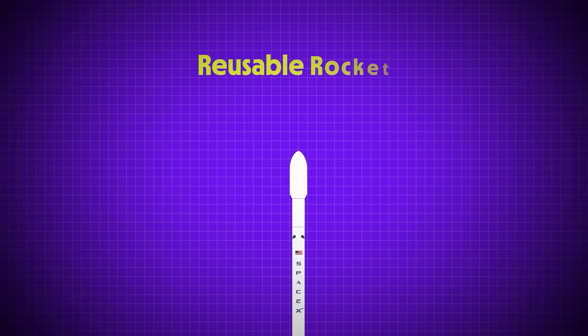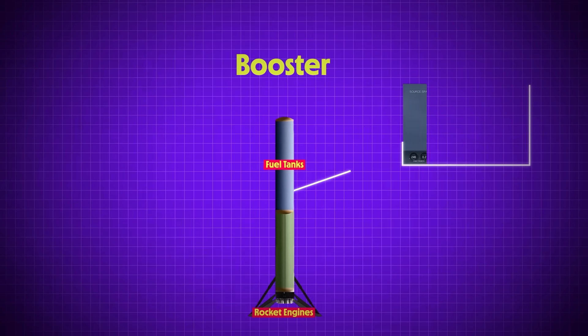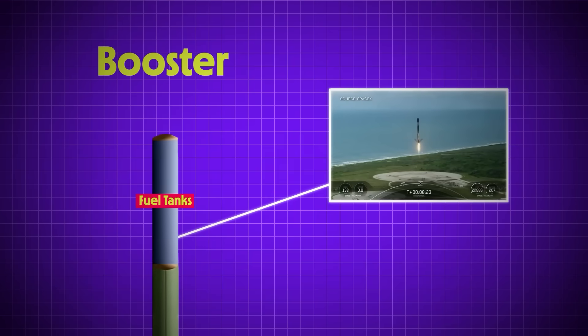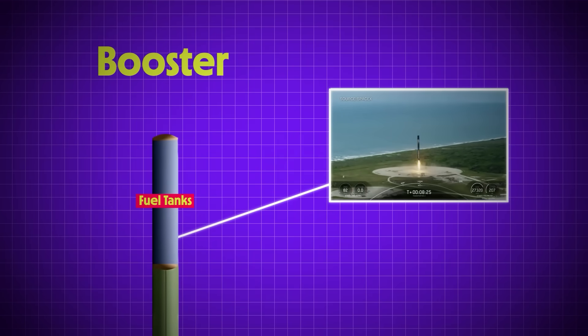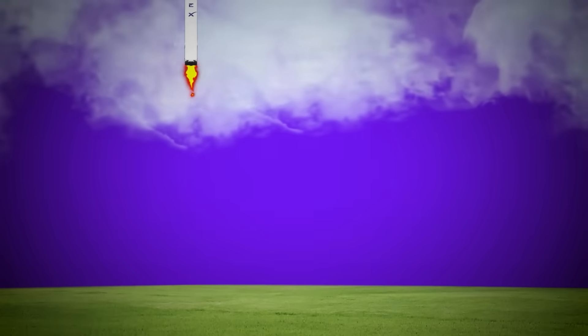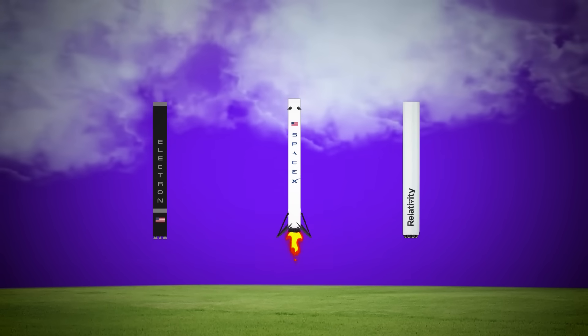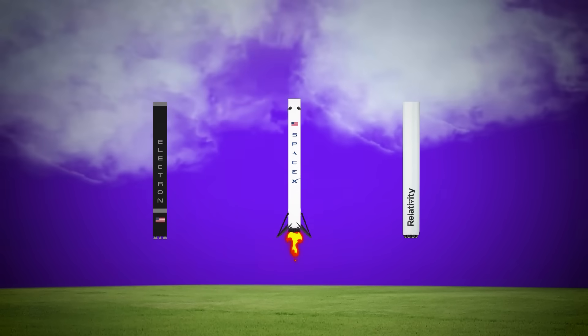When we say reusable rocket, what we really mean is the booster stage — typically the lower two-thirds of the fully stacked rocket. A booster is essentially just a big fuel tank with some engines at the bottom. At this moment, there is only one rocket booster in the world that has proven to be consistently reusable, and that is the SpaceX Falcon 9. We are going to use this as our reference point, but the same process will apply to all of the new rocket designs that are in development.